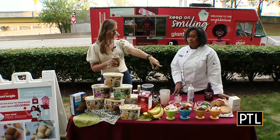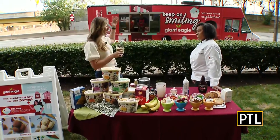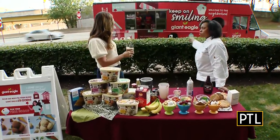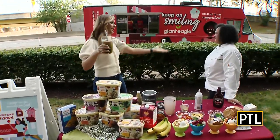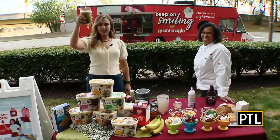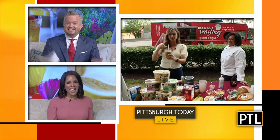We will put the link to their website on ours at PittsburghTodayLive.com so you can check out all of these great sundae recipes — the cookie sundae, the cookie ice cream, the milkshake. What I love about the Giant Eagle Keep on Smiling food truck is that it's going to be going around to neighborhoods — you'll see it out and about. In fact, a little kid was going by and it was ice cream time. It's ice cream time all the time! Thank you so much, Crystal — it's always great to have you on. We learned so many good new recipes.